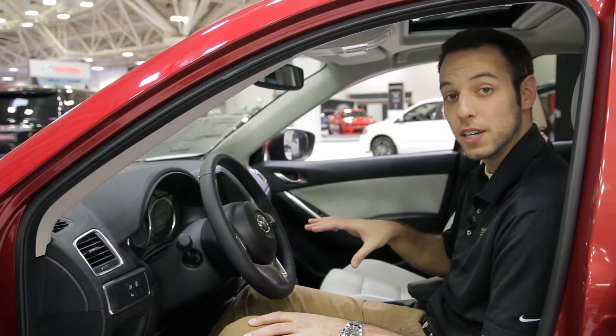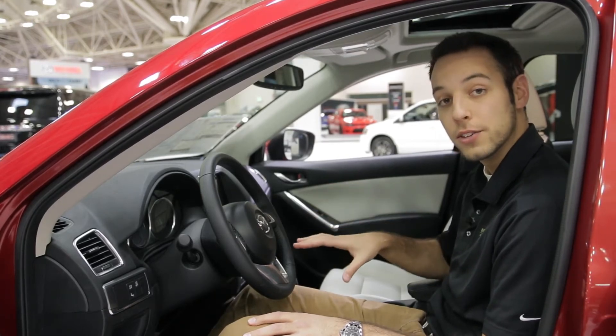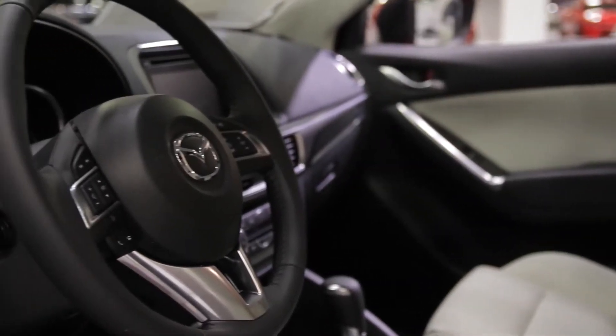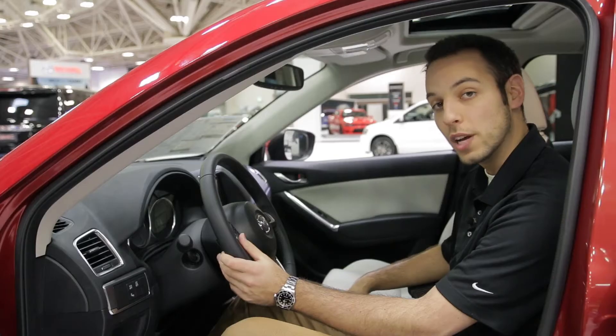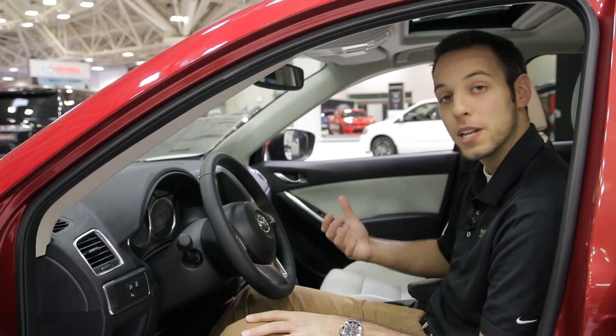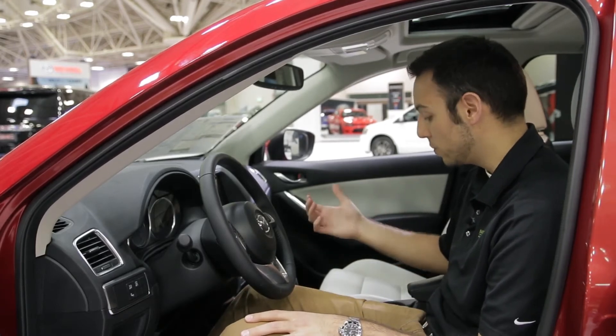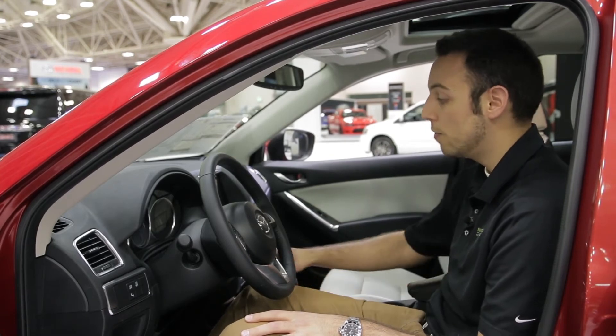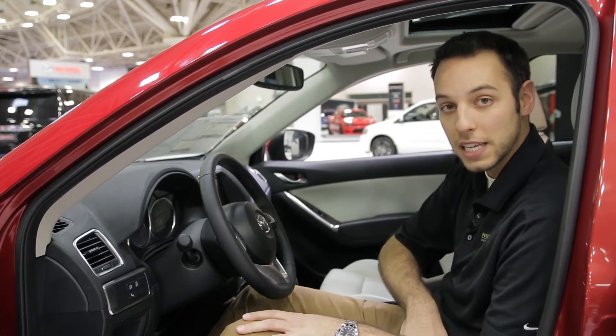Now we're inside the 2016 CX-5. There are a lot of similarities between this and the Mazda 6, whether that's your steering wheel controls. You do have a sport mode as well down here — it adds a little bit of peppiness to the drive and is just a little more fun when you can manually change through the gears. You have push button start so you don't have to take the key out of your pocket.